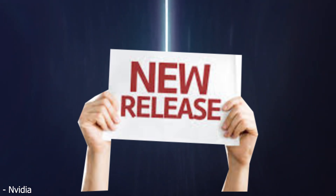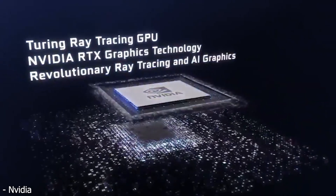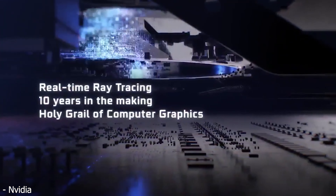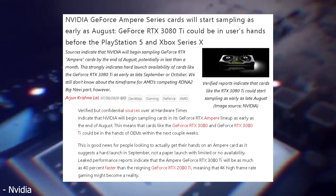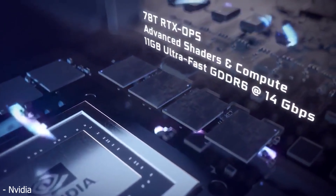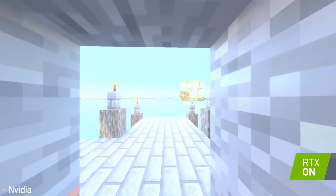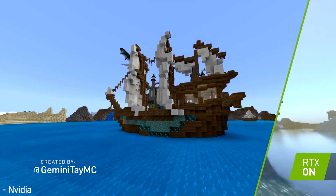Nvidia has been tight-lipped about the launch of its RTX 3080 and 3090 graphics cards, but further investigation reveals information about the price and specs. So far we know that these cards have somewhere around 1700 megahertz for the boost clock, with a 348-bit bus running at 18 gigabytes per second GDDR6, with a total memory bandwidth of 864 gigabytes per second. Some sources have claimed it to be priced at around $2,000 US dollars.